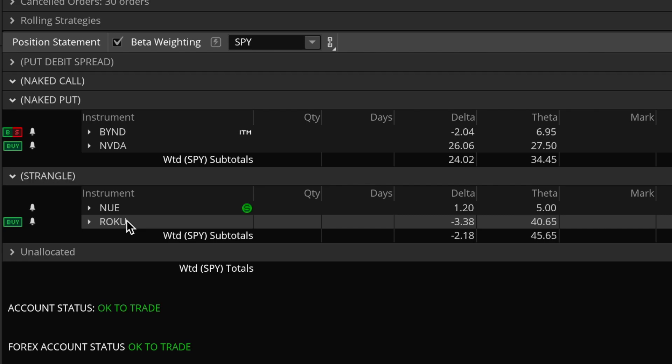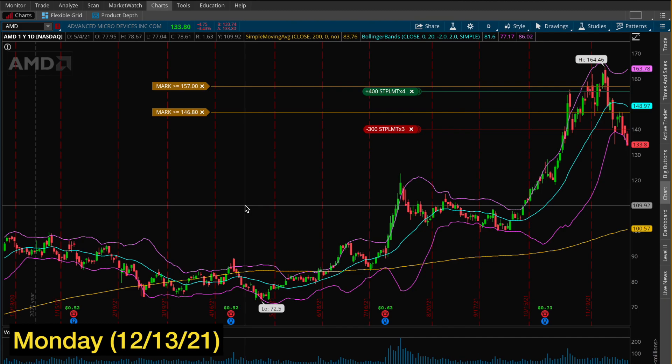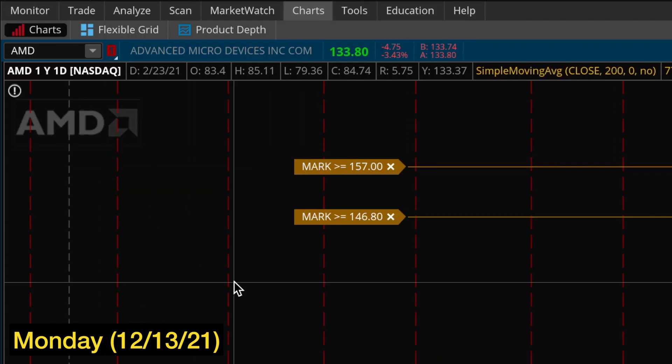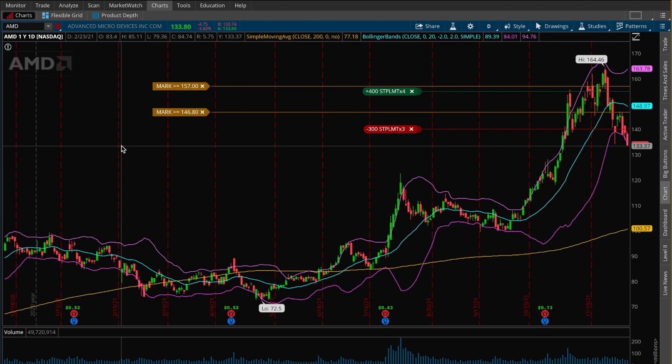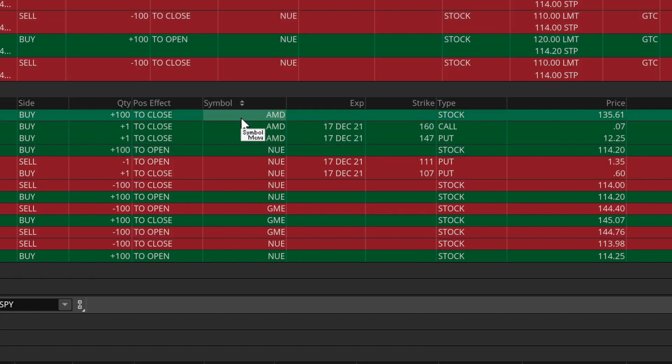Today is Monday, December 13th. The first update involves my AMD position — I took this one off this morning for a nice profit. When I first put on this position, I was short a simple strangle: I sold the 160 strike call option alongside the 130 strike put option. Because I did face some losses along the way, I had to roll up my put option to the 147 strike to take an extra credit.